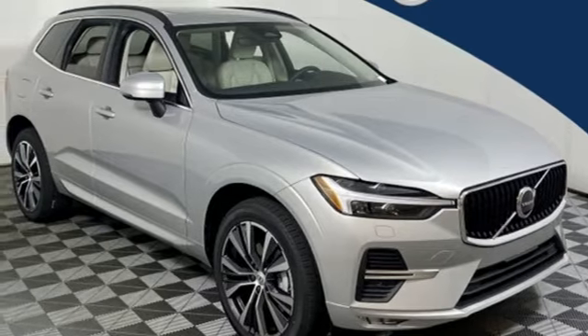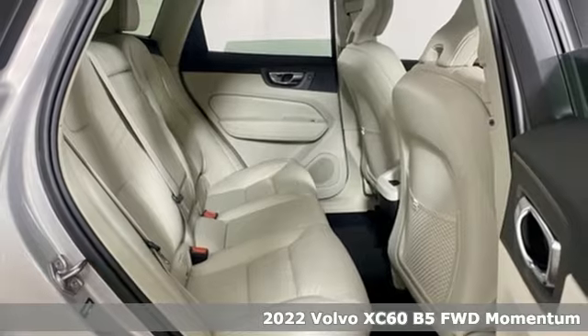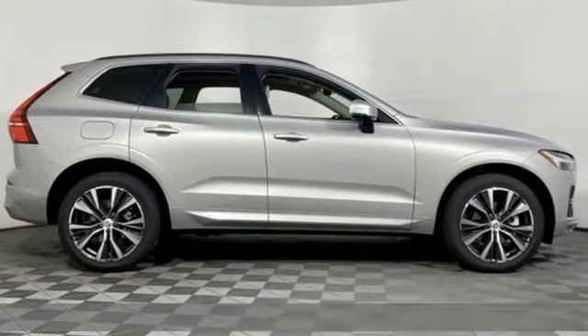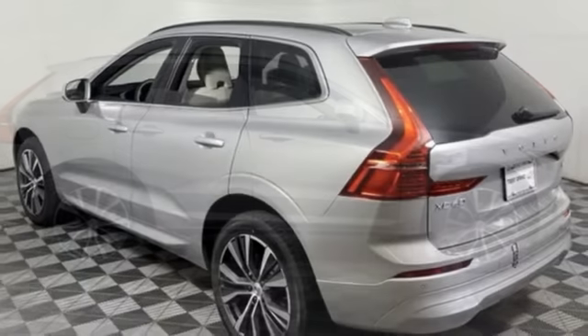It's a new 2022 Volvo XC60. When it comes to comfort, convenience, and safety, it comes with more of what the others wish for. It comes with great features you love.